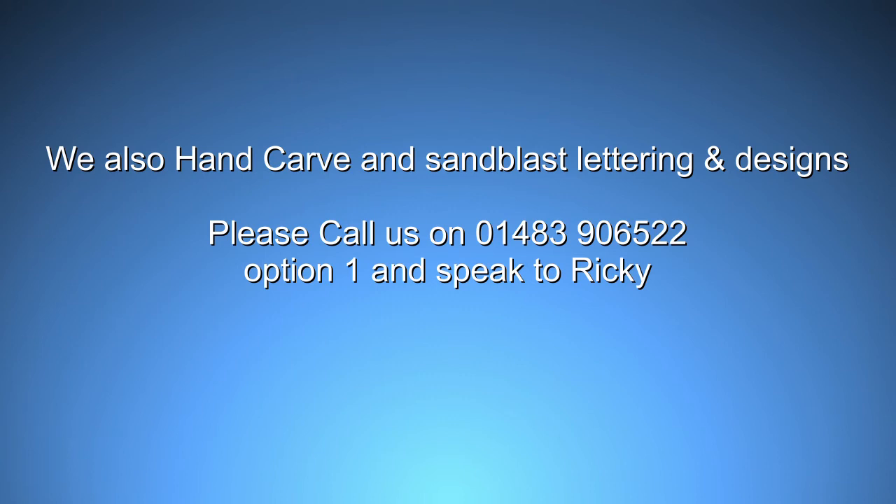Please do not hesitate to call us on 01483 906522, option 1, and speak to Ricky.